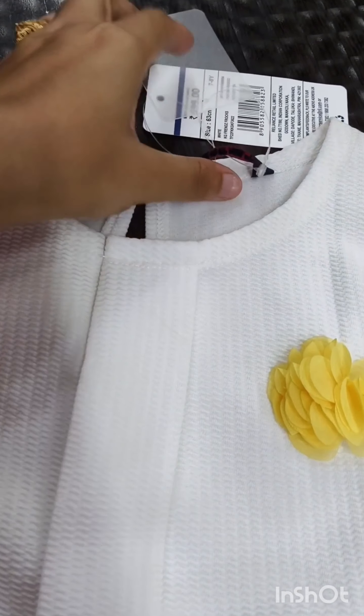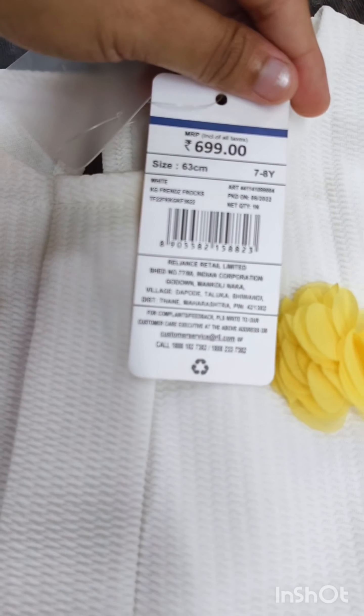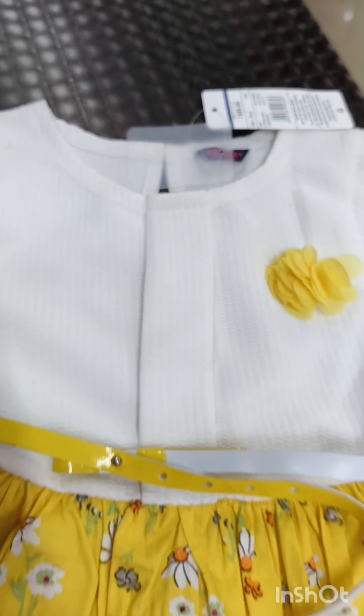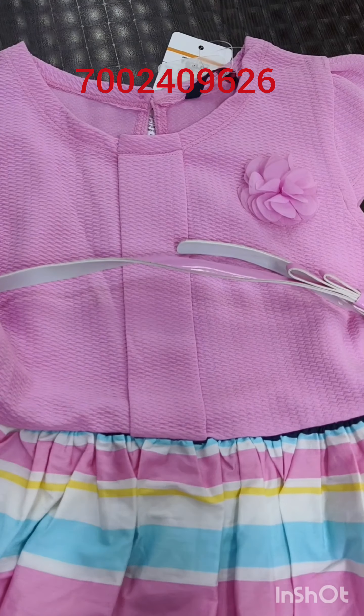It is a reasonable price. The price is $699. It is $799 MRP. There is a discount bringing it to $699. It is the same color.